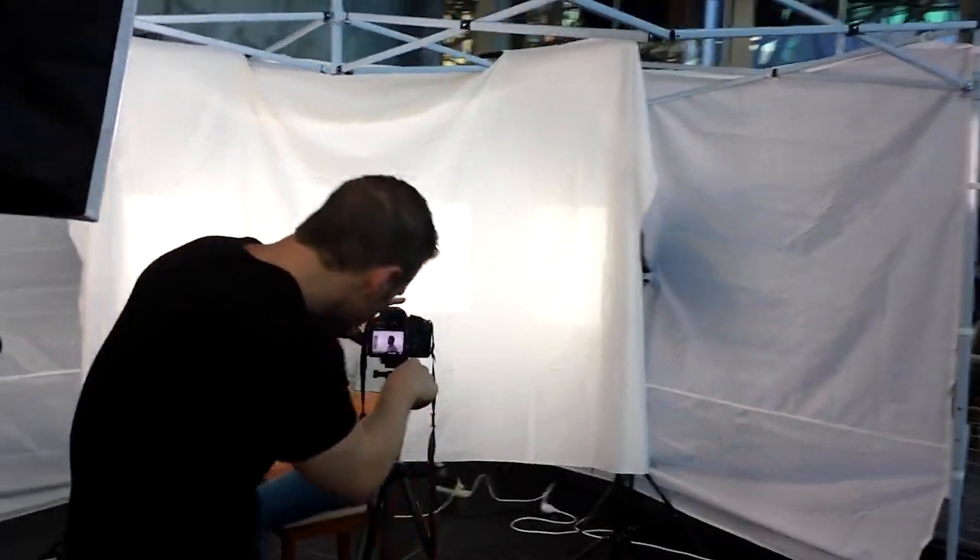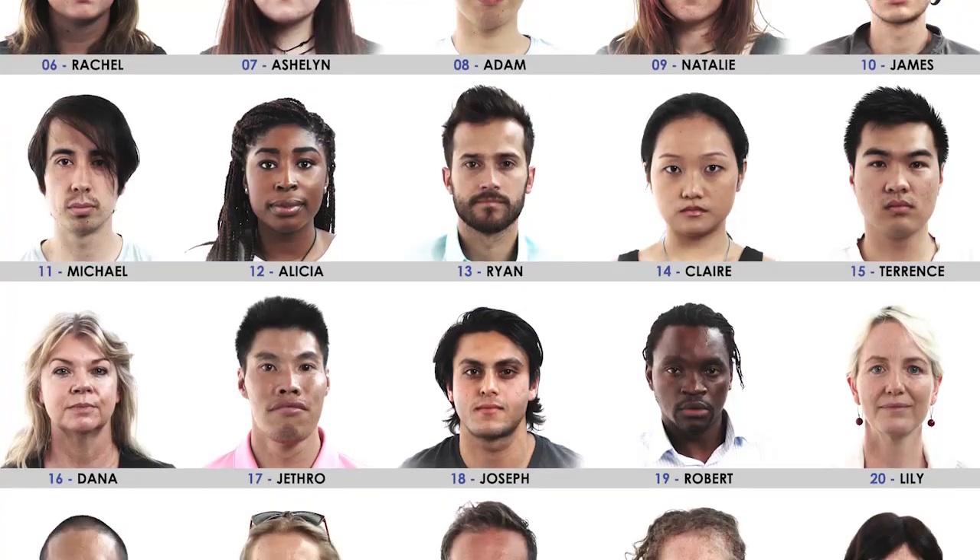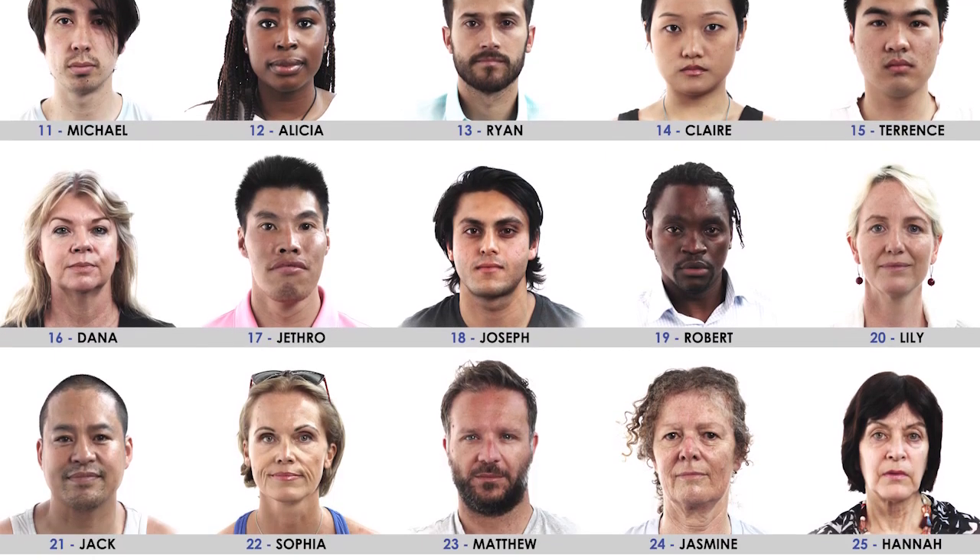G'day ladies and gentlemen, I'm Jazza, presenting to you the Faces Photo Reference Pack. Earlier in the year, I booked a space in Federation Square in Melbourne, where I gathered together people I had auditioned or invited to help me produce this resource pack for you. The reference pack contains a wide variety of faces of various ages and nationalities.